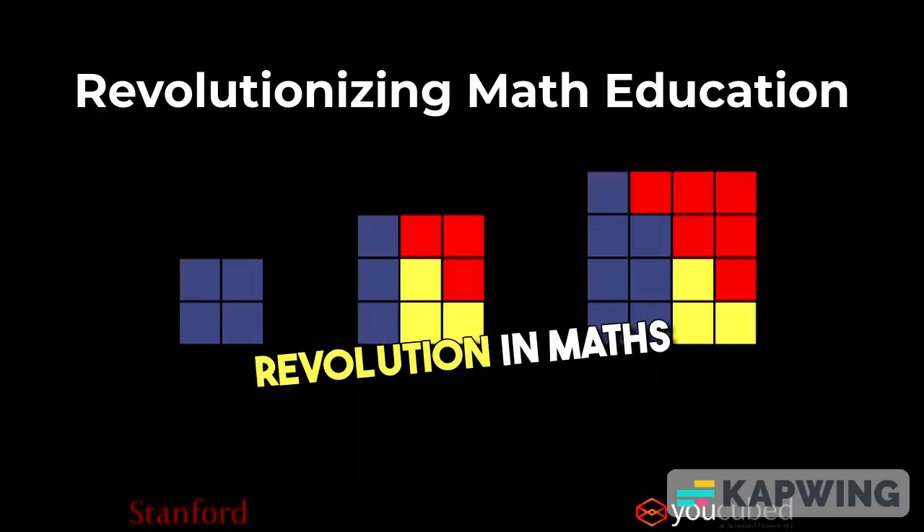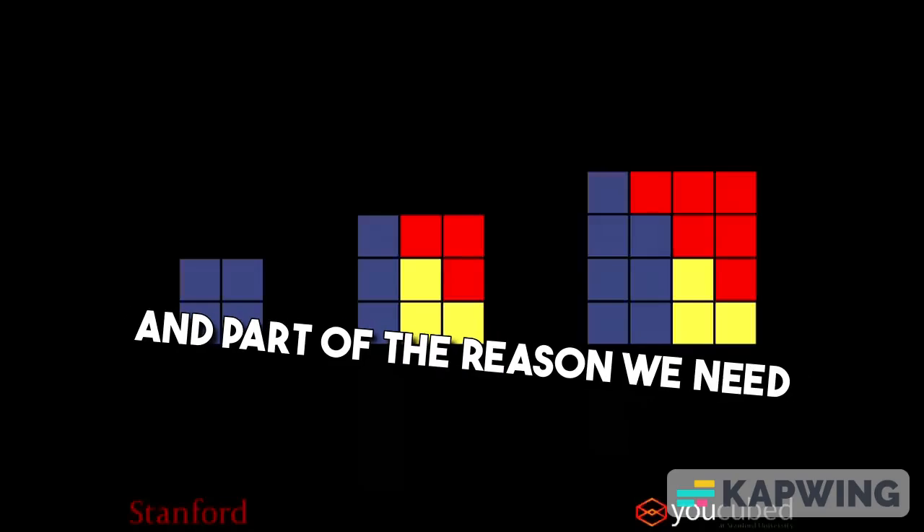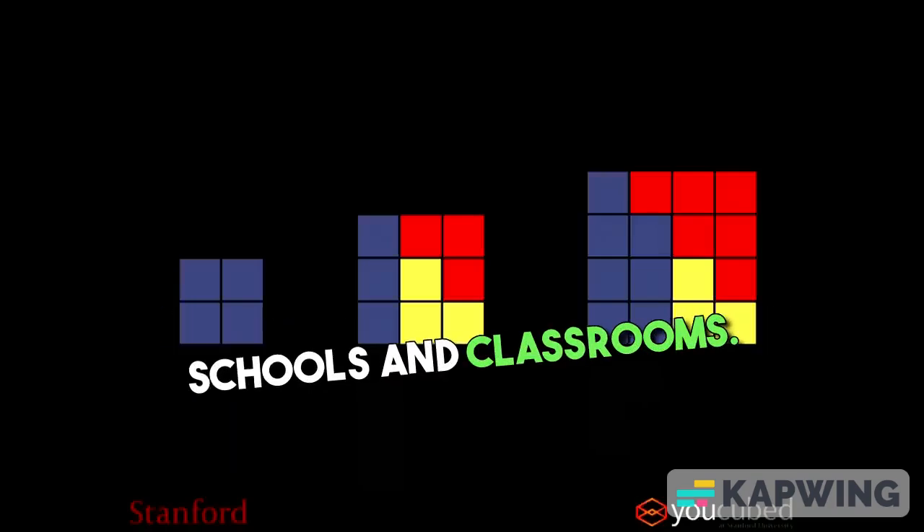We actually need a revolution in maths classrooms. We need to change a lot of things. And part of the reason we need to change so much is because research on maths teaching and learning is not getting into schools and classrooms.